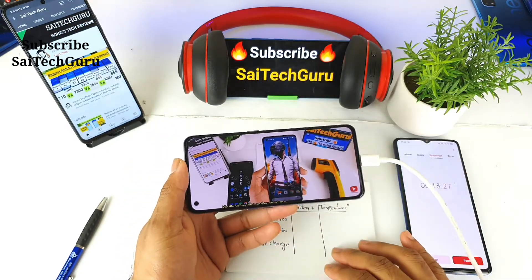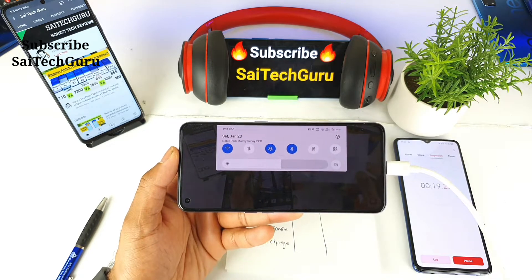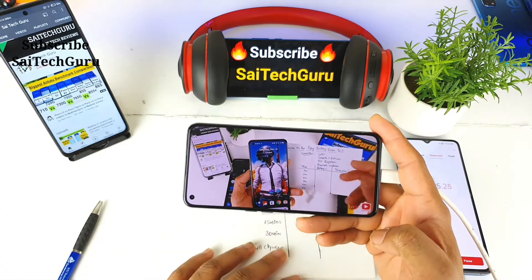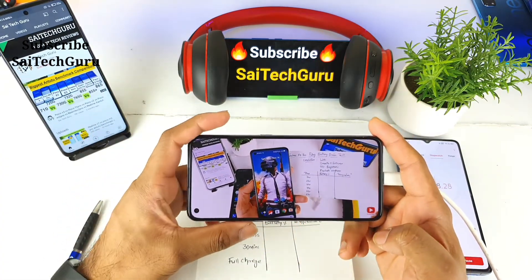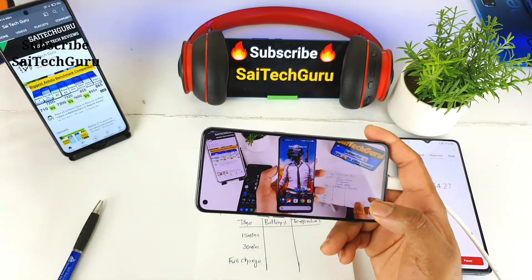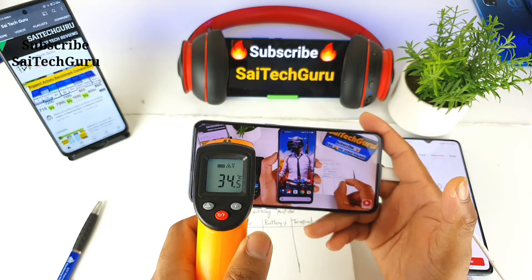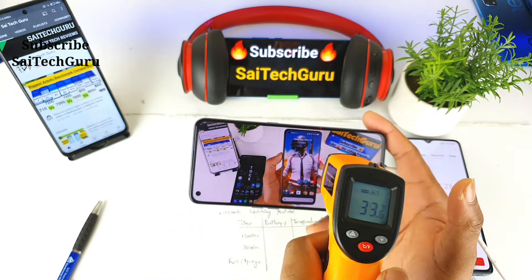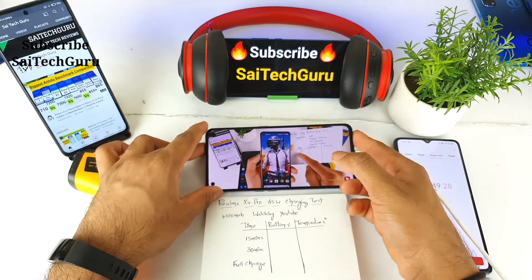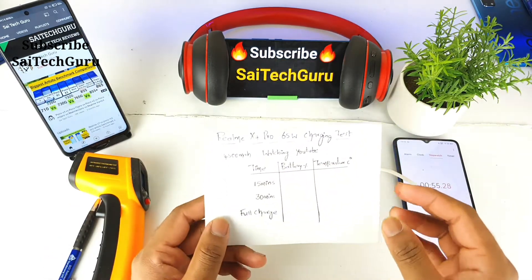The Bluetooth headphones are connected, Wi-Fi is connected, the video has started to play, and brightness is at 50%. With normal charging the phone takes about 35 to 40 minutes to fully charge, so let's see if watching YouTube videos affects the charging speed rate. The temperature reading at the beginning is 34 degrees — around 34.6 — so let's see after 15 minutes how much the battery increases and how much the temperature increases.